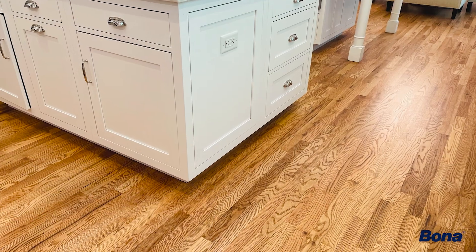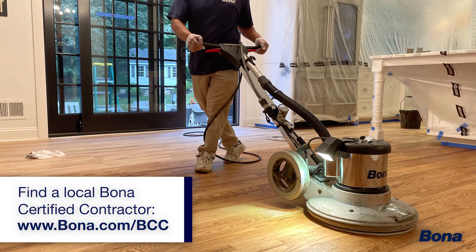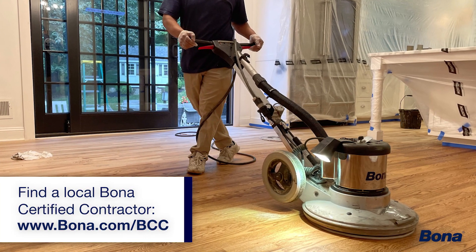Oftentimes homeowners are unaware that their hardwood floors can be refinished, or that they can change the color. Therefore, contacting your local Bona Certified Craftsman is the first step you should take.